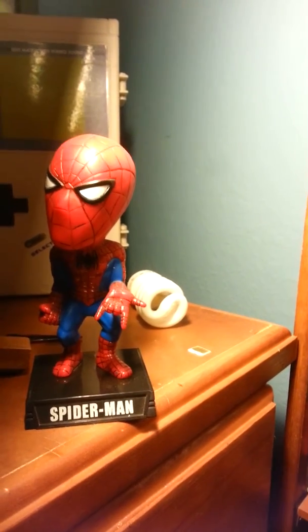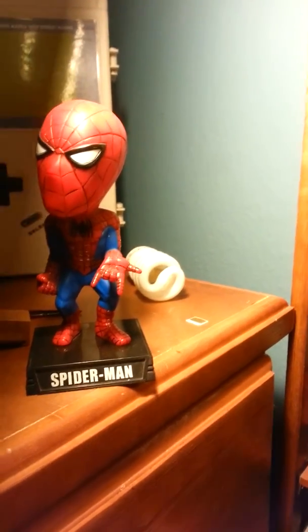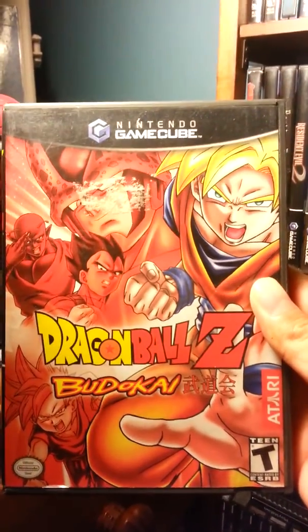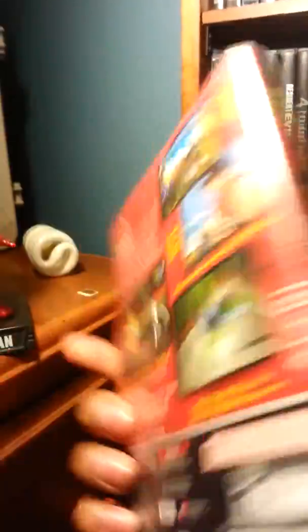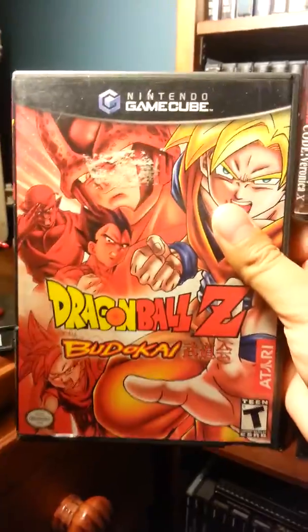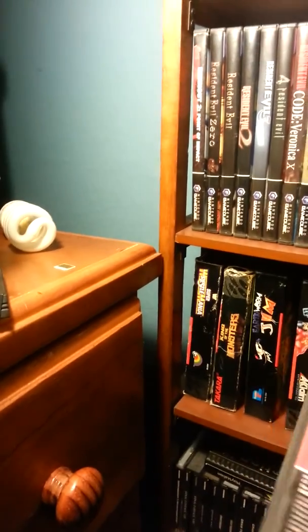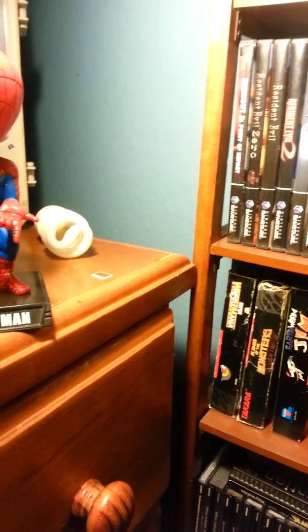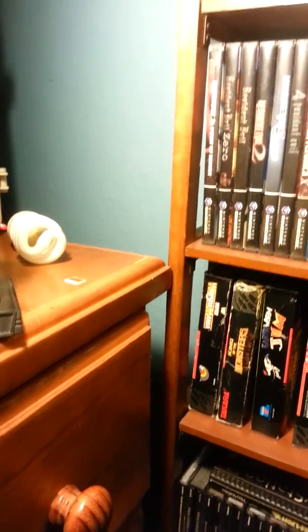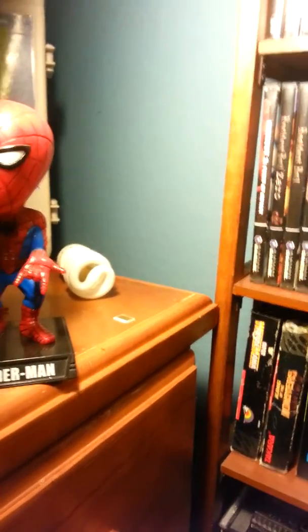I'm gonna start off with the first game right here — Dragon Ball Z Budokai. I like Dragon Ball Z so I thought I would play this game. It's basically like you go through some of the scenes from Dragon Ball Z, you fight some of the characters. The graphics are alright, they're not the best but I don't think they're the worst.